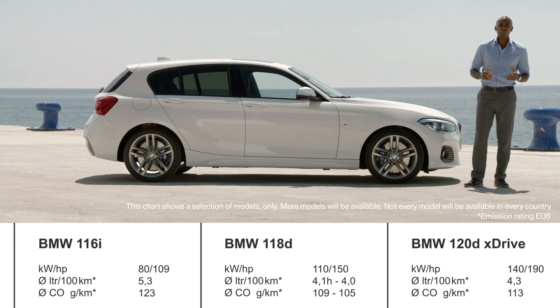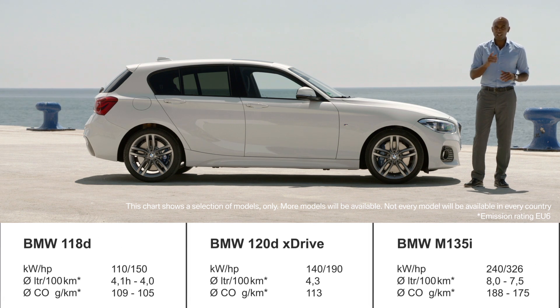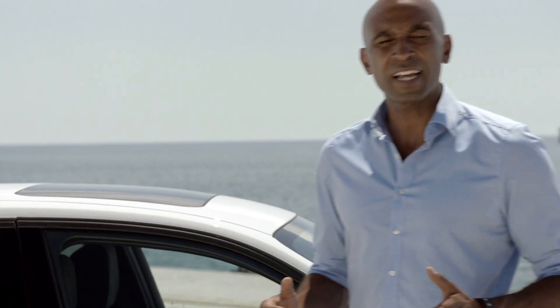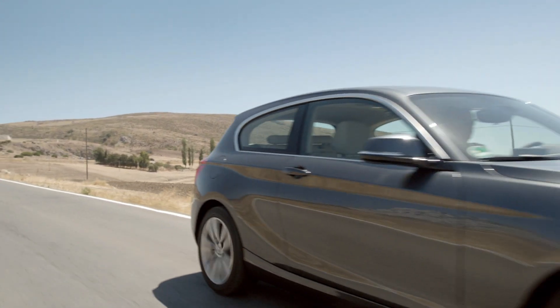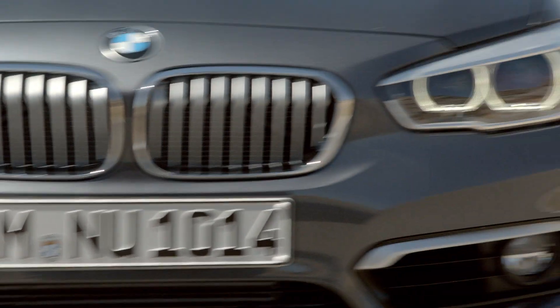On the other side of the range, you'll find the M135i with six cylinders and a lot of power. The BMW 1 Series is equipped with the latest Efficient Dynamics measures, like the optional eight-speed automatic transmission or an enhanced Eco Pro mode. This makes it possible to save up to 20% of fuel depending on your individual driving profile.